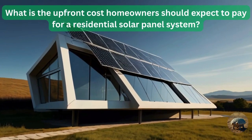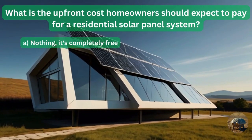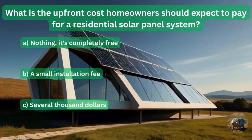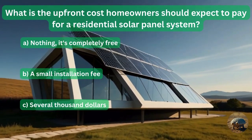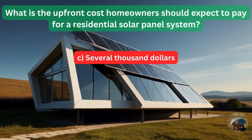Question 1: What is the upfront cost homeowners should expect to pay for a residential solar panel system? Nothing? It's completely free? A small installation fee? Or several thousand dollars? The answer is several thousand dollars.